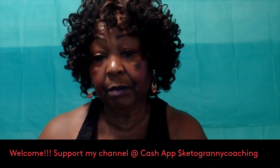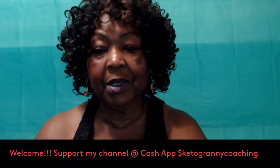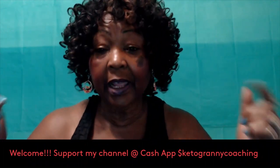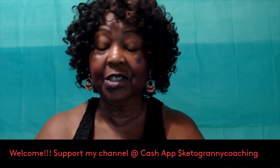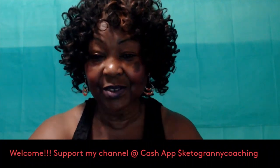I hope this information has helped you. If you haven't subscribed to my channel, hit that subscribe button now, like, share, and comment below — I love to hear what you have to say. This is Keto Granny saying: stay focused, and we can do this.